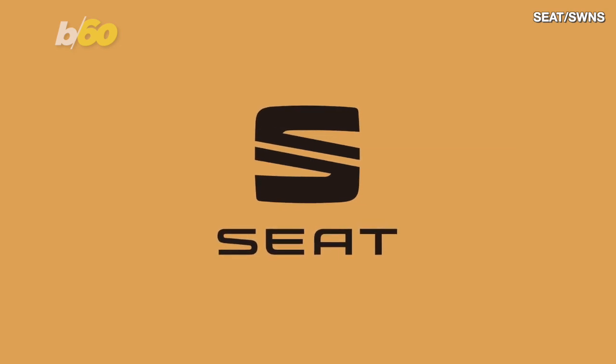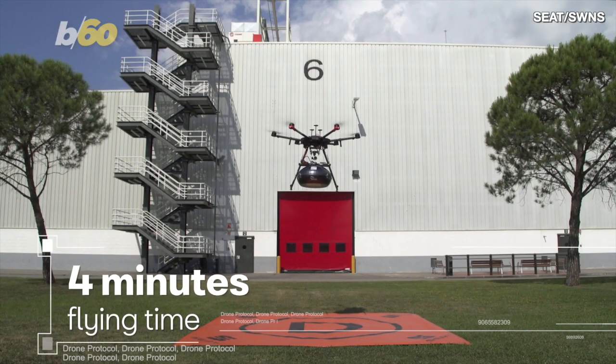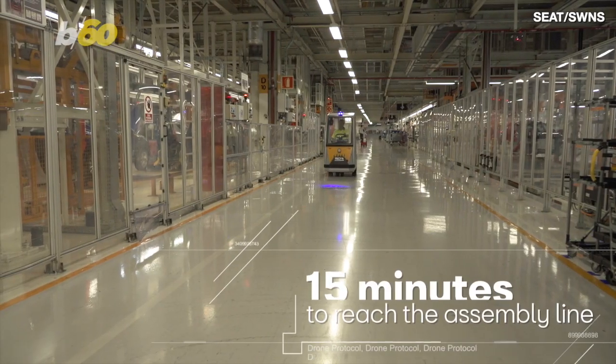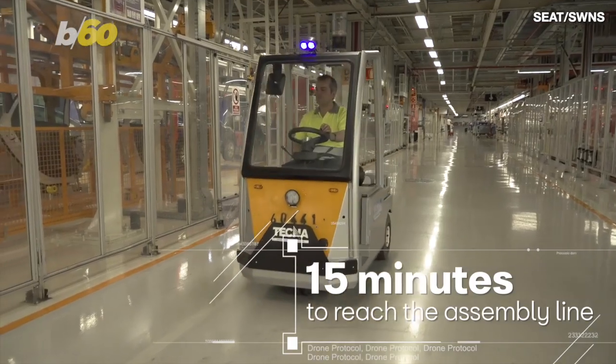SWNS reports that car company Seat has developed a drone that takes just four minutes to make its way from their logistics center to the assembly line over a mile away, totaling just 15 minutes from the moment it's ordered to the moment it arrives at its destination.